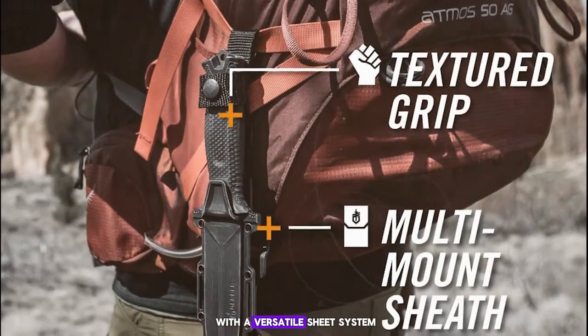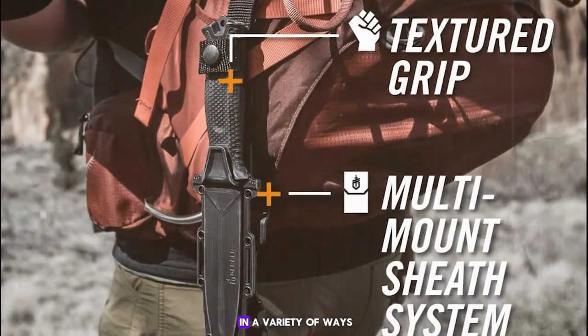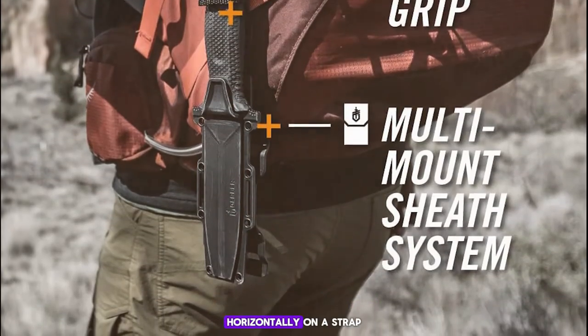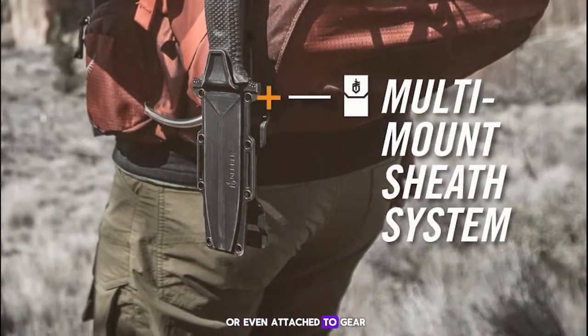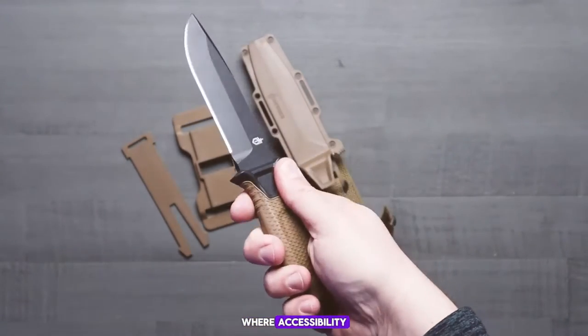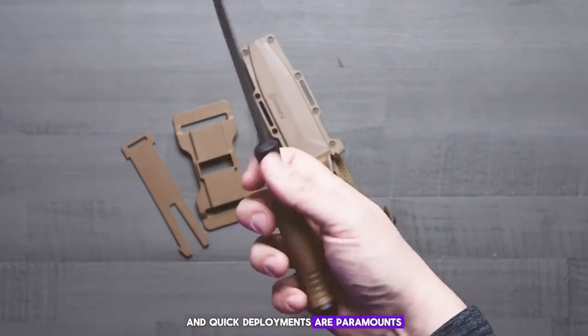Moreover, the Strongarm comes with a versatile sheath system that can be mounted in a variety of ways — including vertically on a belt, horizontally on a strap, or even attached to gear. This adaptability makes it ideal for tactical use where accessibility and quick deployment are paramount.